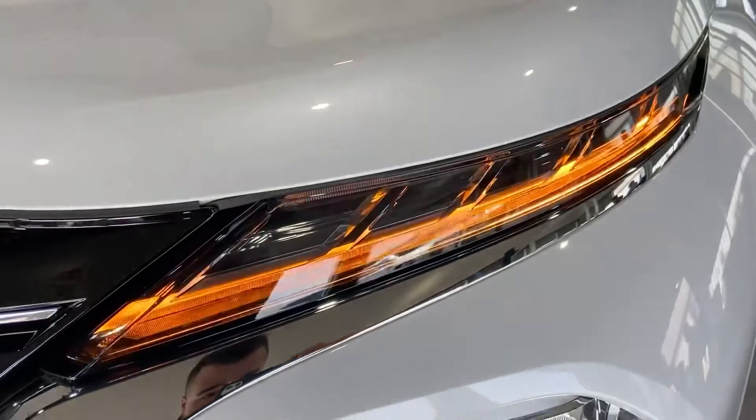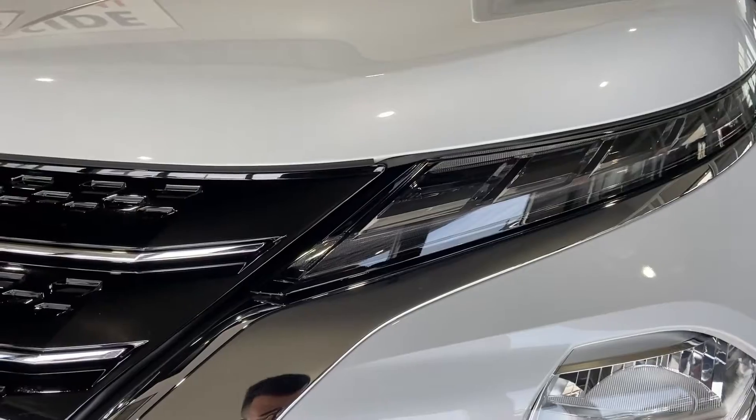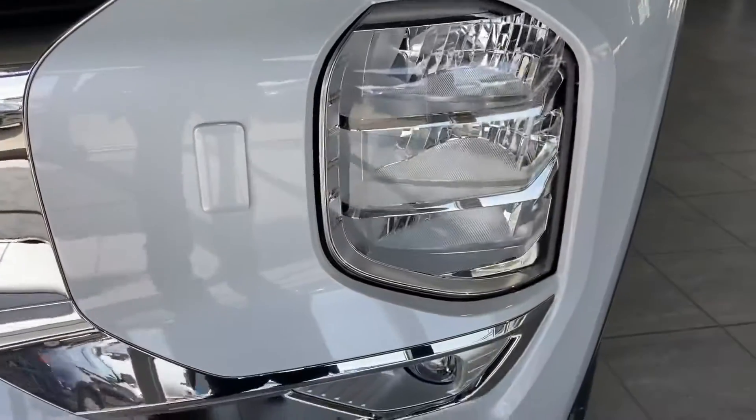Up front you have your Lexon headlamps that can take up to 80 psi worth of pressure — not going to chip, crack, or fog up over time. Fog lamps will be located right underneath.